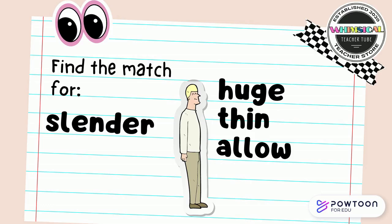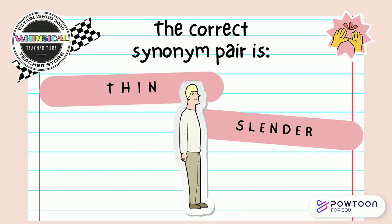Find the match for slender. Is it huge, thin, or allowed? Point to it on your screen. The correct synonym pair is thin and slender.